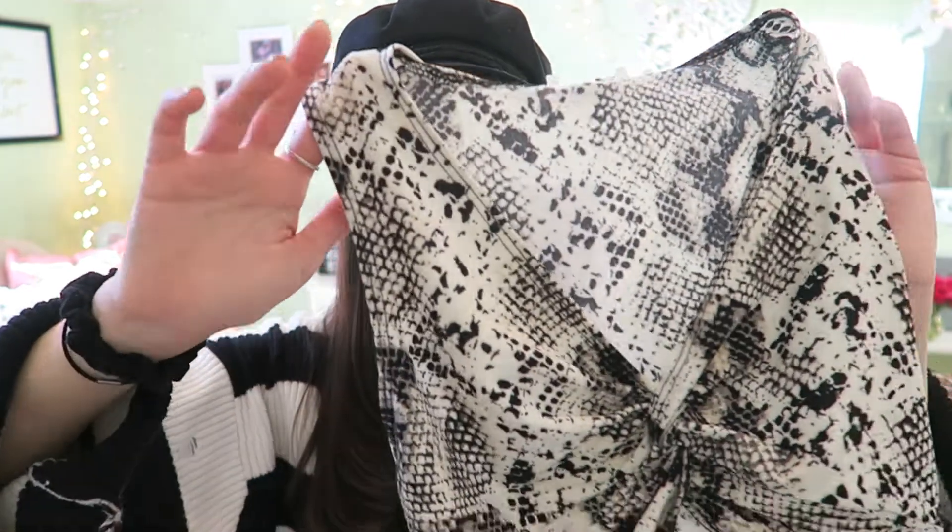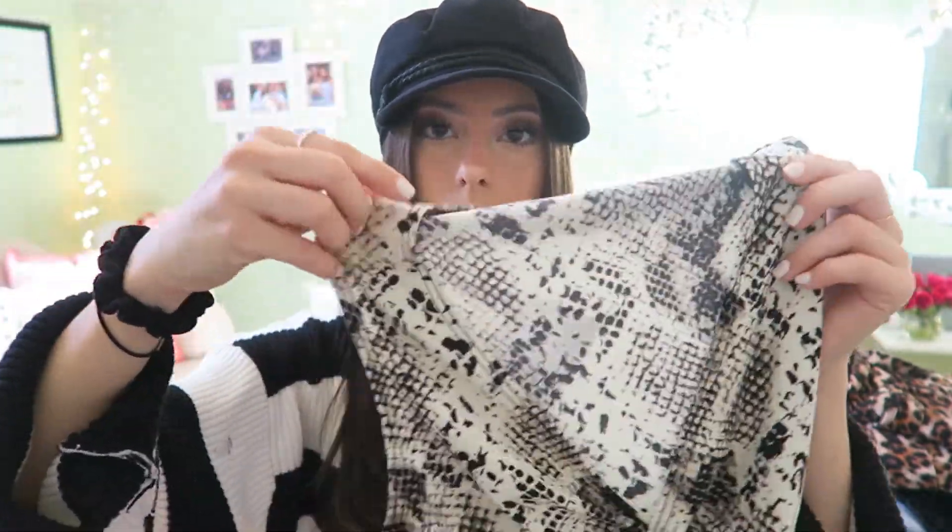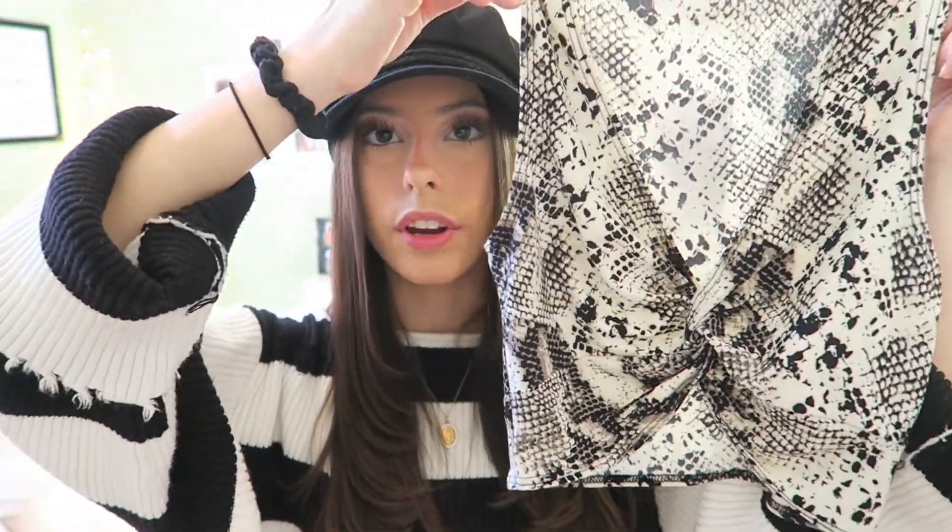Also from Graffiti, I got a snakeskin crop top — I haven't worn it yet but I definitely want to wear it soon. It twists in the front and it's so cute. It was only $22 and it's pretty stretchy, so this would be good for spring, summer, or even now since I always get hot when I go out. I think it'd be cute with a black denim skirt.